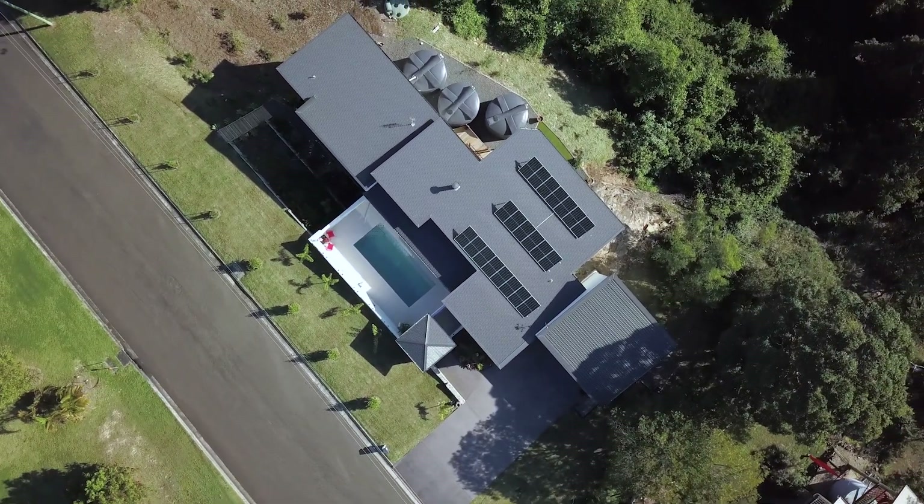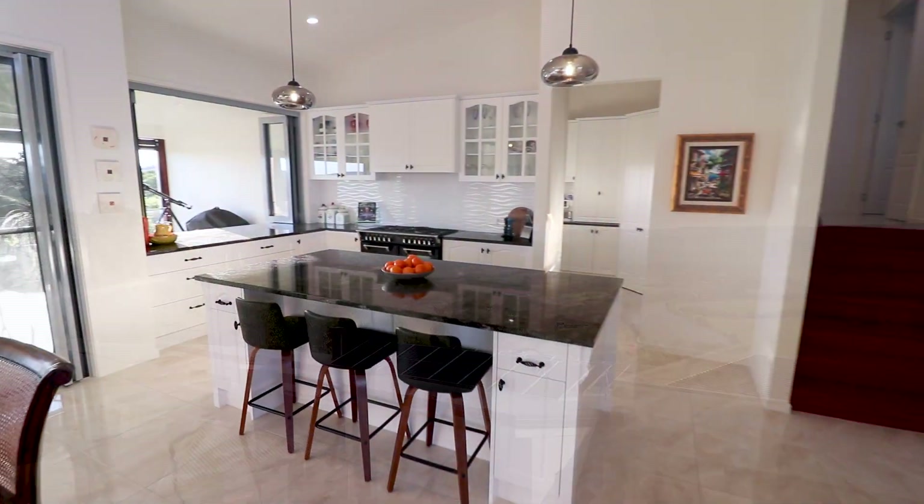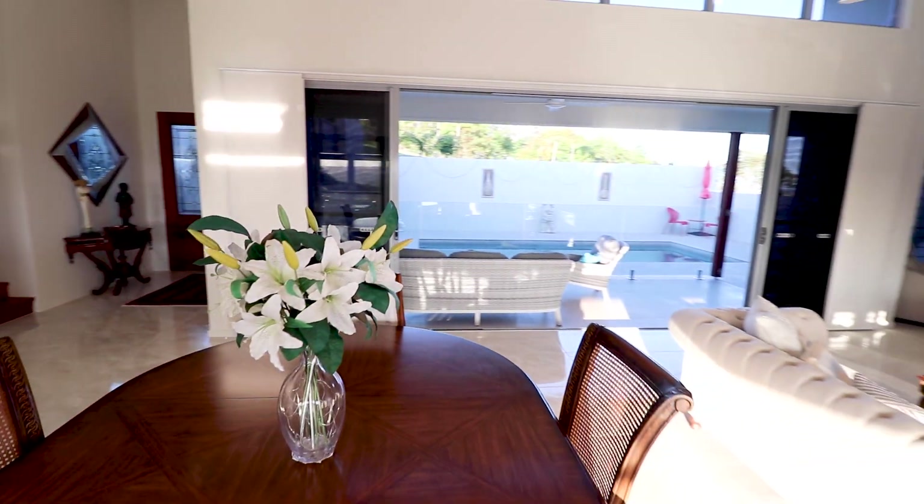Thanks to meticulous planning by the owners and quality workmanship, nothing has been left to chance, and the results are impeccable with 373 square meters of luxury to enjoy.